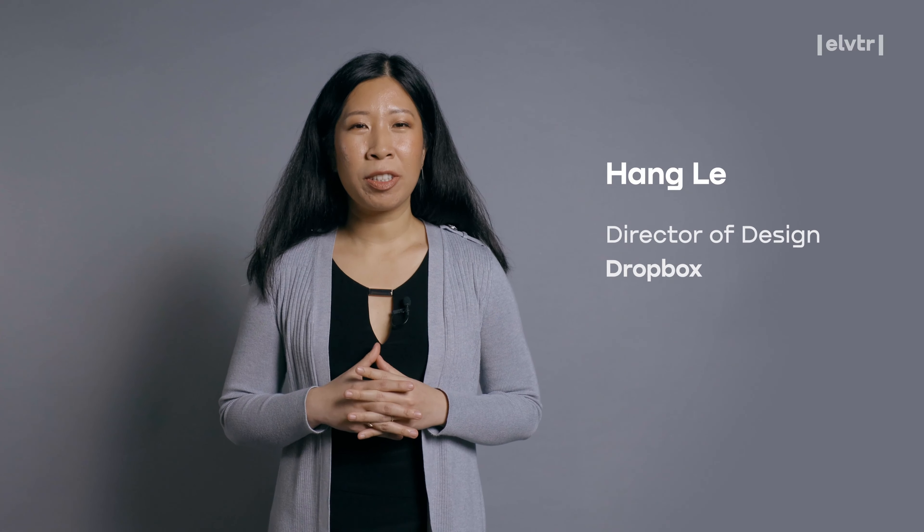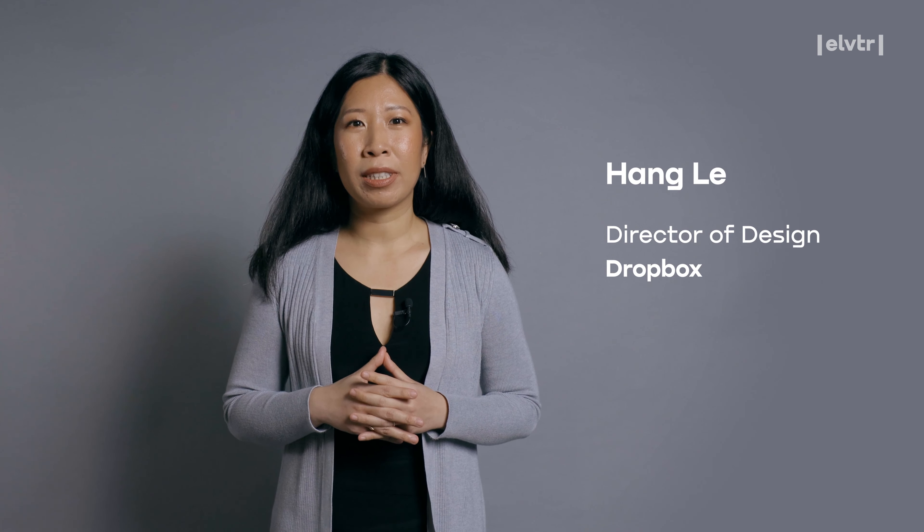Hi, I'm Heng Le, Director of Design at Dropbox. I'm a designer and leader with a decade of experience designing digital products and services. I love helping people from all backgrounds get into design, and that's why I'm teaching this course with Elevator.